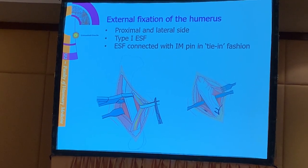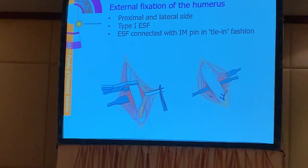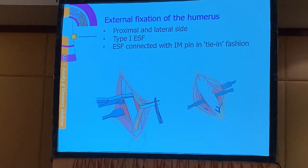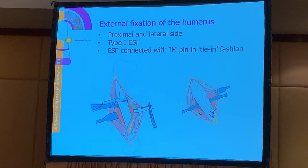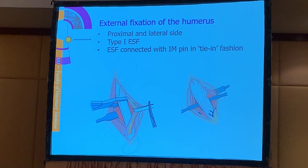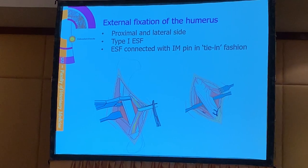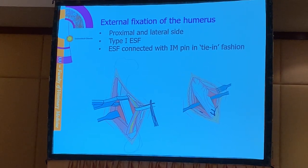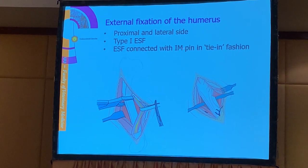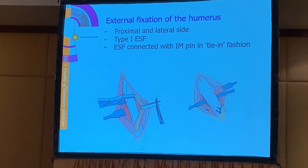External fixation can also be applied to the humerus, and then we commonly choose the proximal side or the lateral side. We can apply a type 1 external fixator to the humerus, and we can even connect it with an IM pin in a tie-in fashion, where the external fixation is connected to the intramedullary pin.